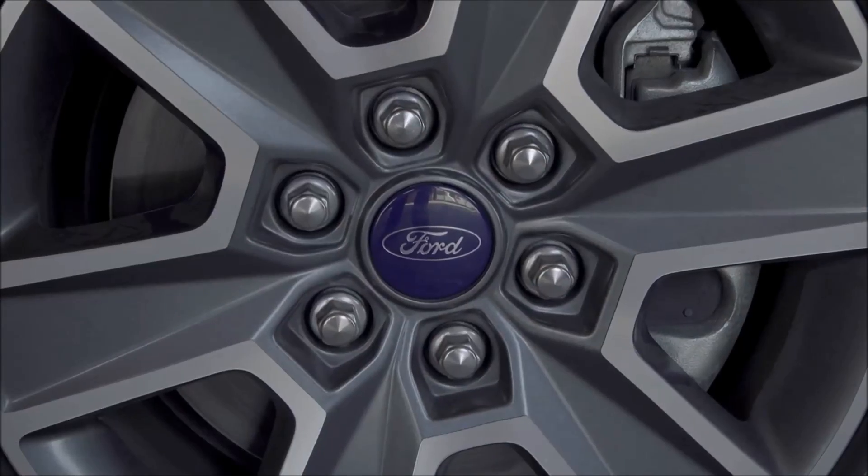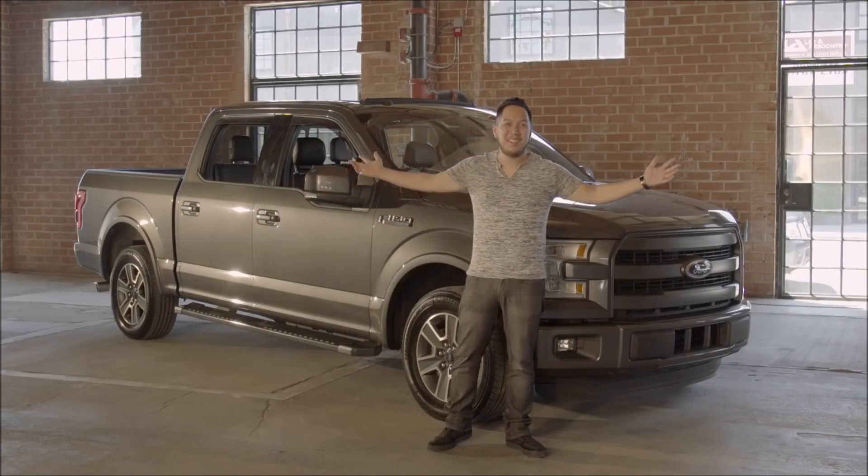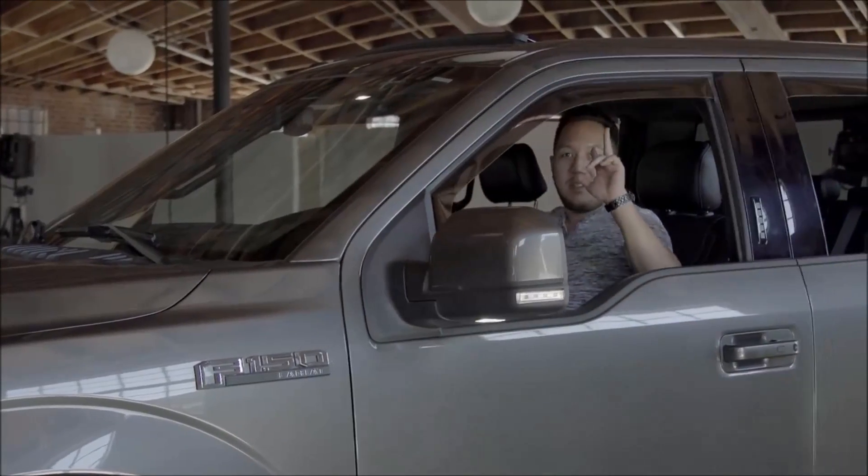I've taken it on a few trips here and there — down to Vegas, to the beach, and up to the mountains. It's definitely a fun truck to drive around, just have the windows down and go.